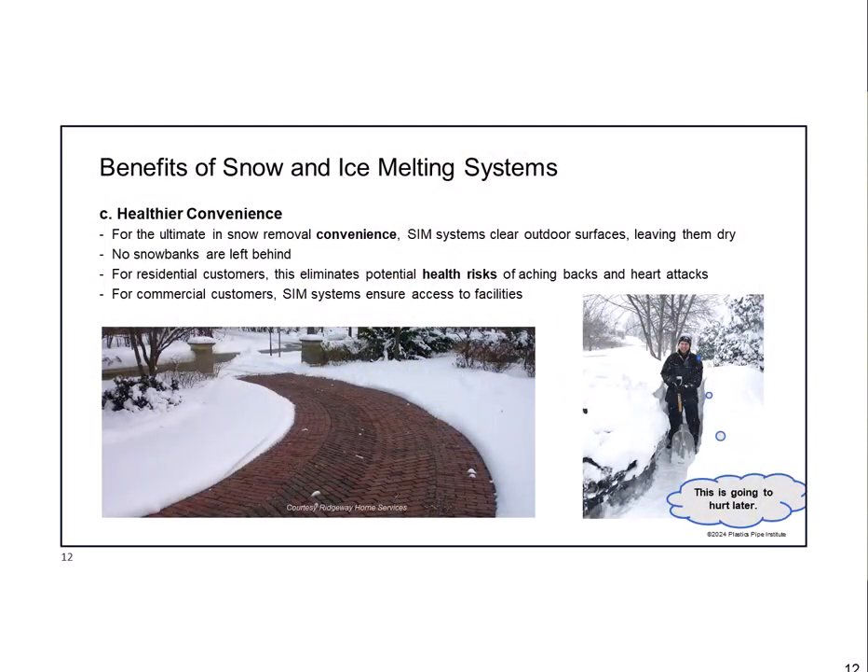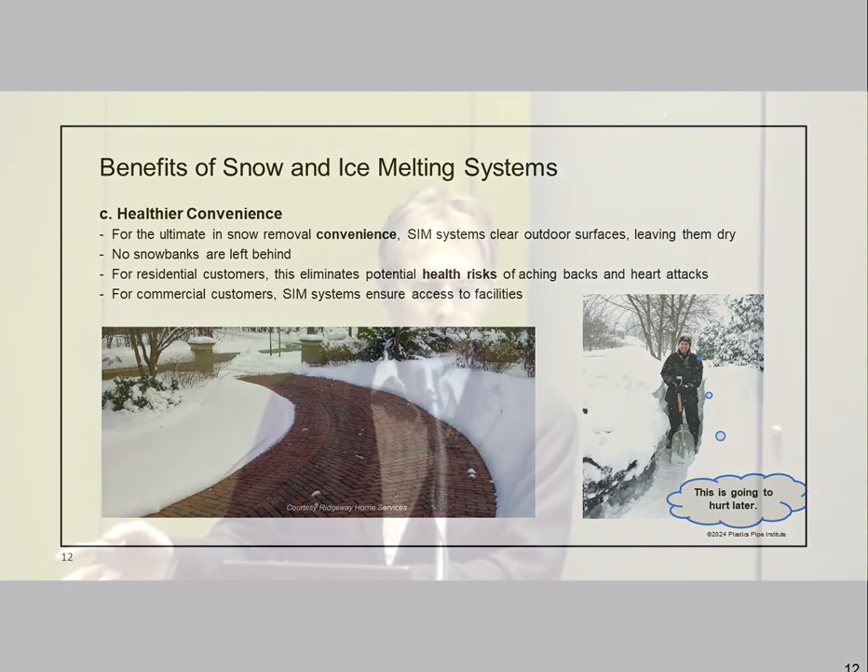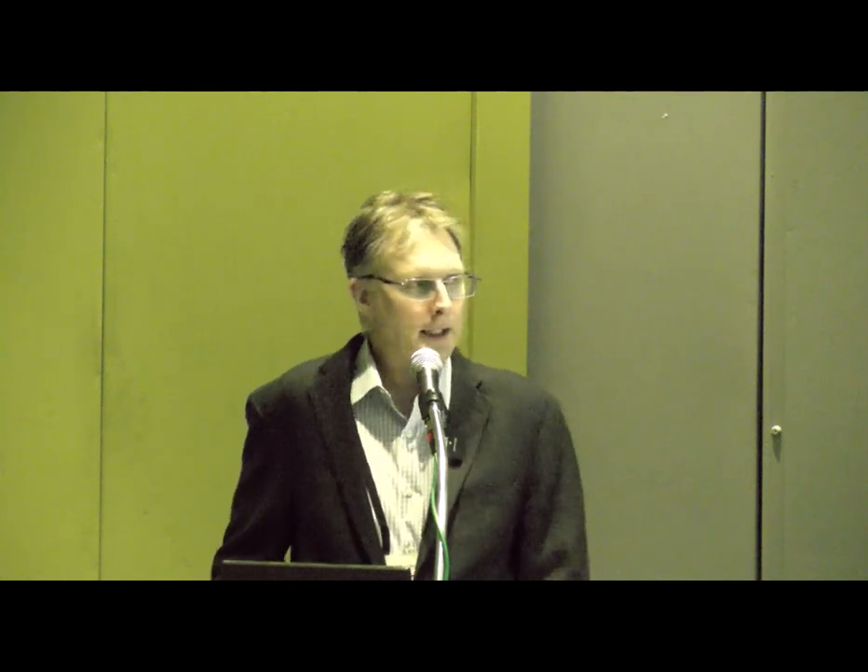The healthier part: try to avoid heart attacks from shoveling snow. It's not just heart attacks—it's sore backs and everything else. I live in Virginia and we get big dumps of snow every few years. The picture on the right is me trying to find my car in a snow bank—I had to shovel for about eight hours. Shoveling a lot of snow is not a lot of fun even if you're in good shape, so it's obviously healthier and far more convenient to avoid it.